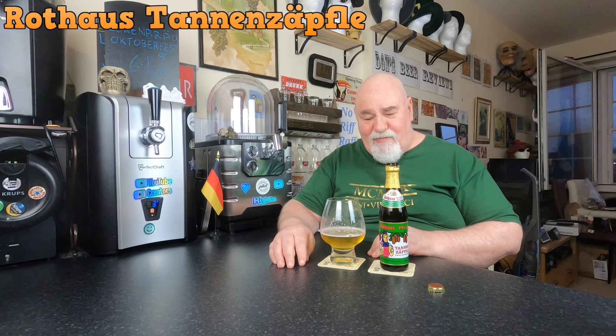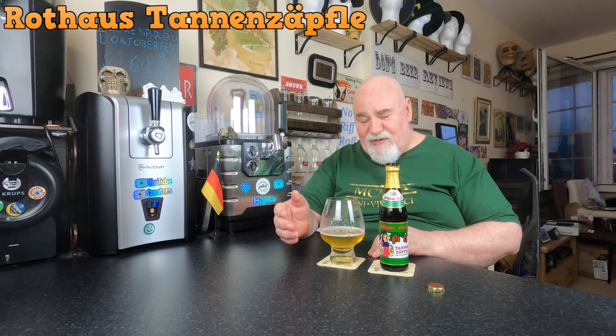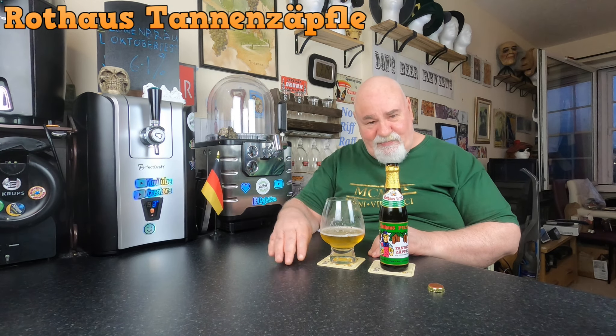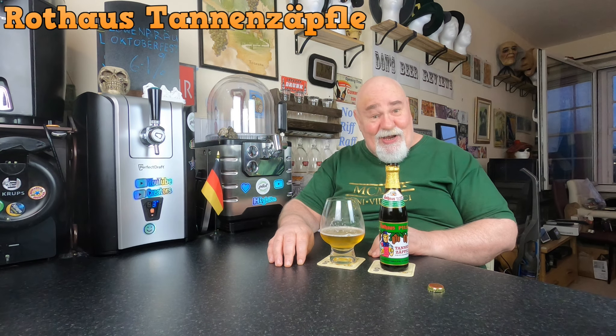15 to 20 IBUs — no, it's not as high as 20 IBUs, I don't think. But it just balances the very slight sweetness. It's easy drinking, it's very pleasant. It's a lovely beer. Try it if you can find it.